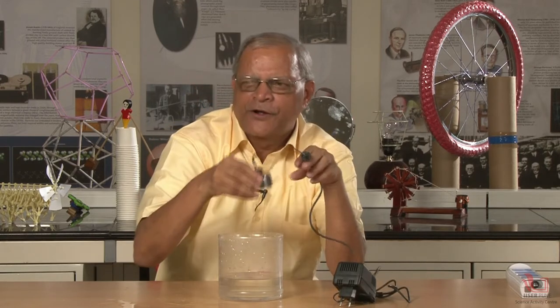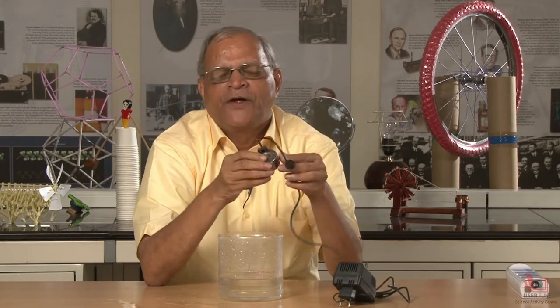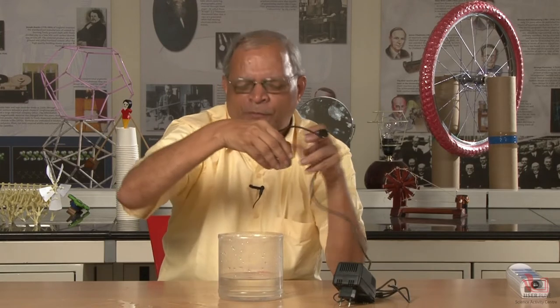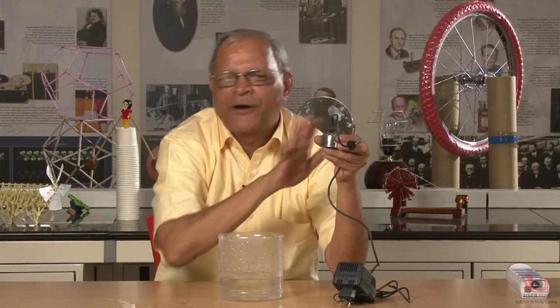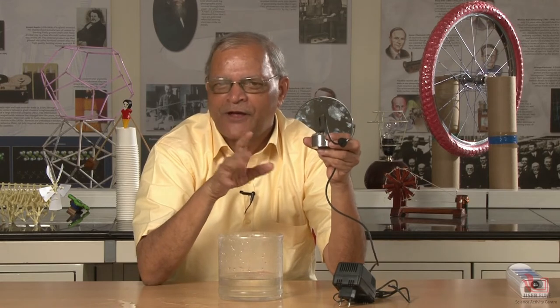One interesting thing about this device: the moment I keep it in water, the vibrator starts, and the moment I take it out of the water, the vibrator stops. This happens because there is a water level sensor switch. The moment I keep it in water, it senses the water level and switches on the vibrator circuit. When it is out of water, the vibrator is off — very interesting, with automatic power saving.